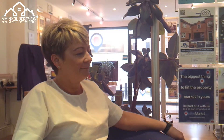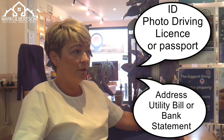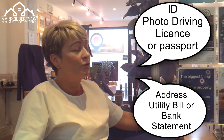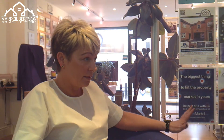Once one of our tenants has put an application into the office to start the process, what are the important next steps and what can the tenant do to help us with these? The tenant needs to provide us with two forms of identification: proof of ID and proof of address. For proof of ID we'd require a photo, car driving licence or a passport, and for proof of address we'd require a utility bill which has to be dated within the last three months.